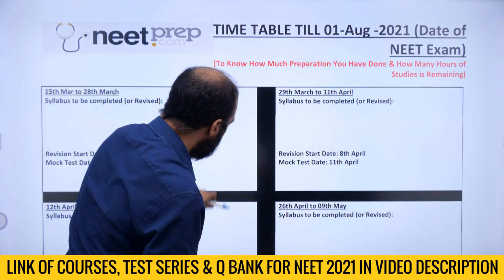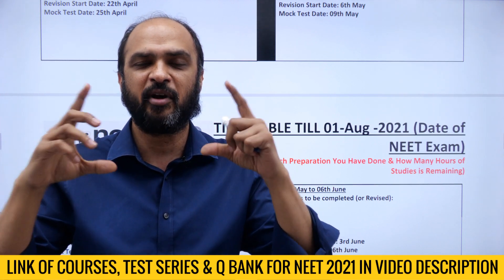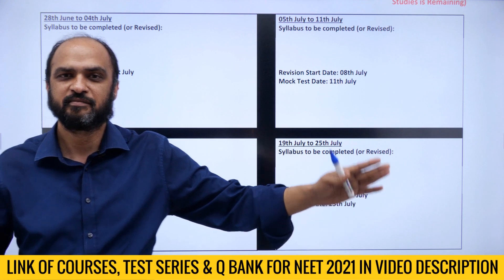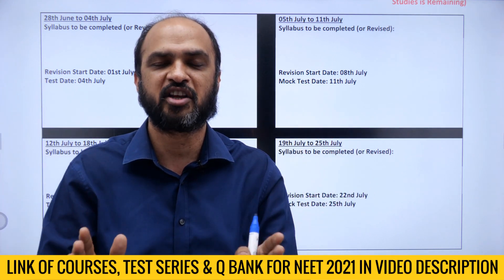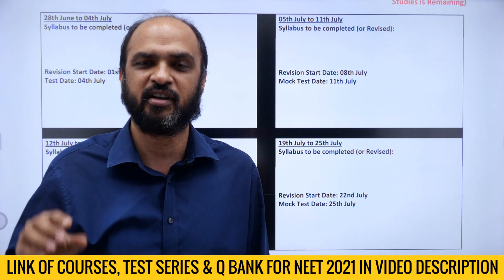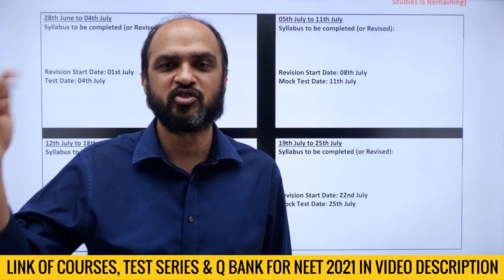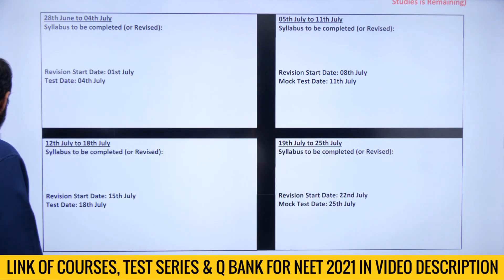Now let me go to the timetable. Fill up your syllabus revision start date and mock test dates. There is a link to a question on Quora on my profile in the video description — take a picture of your timetable, commit it to me, and post it there. If you create this timetable till 1st August, you will know exactly what to do each two-week block. The PDF of my recommended timetable is on the Telegram channel link in the video description. Fill it up by Monday so you are properly organized till 1st August.